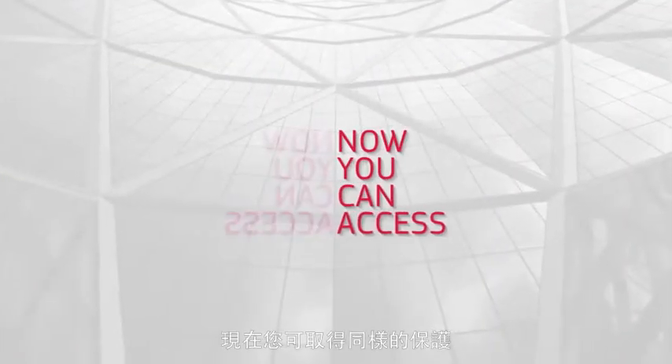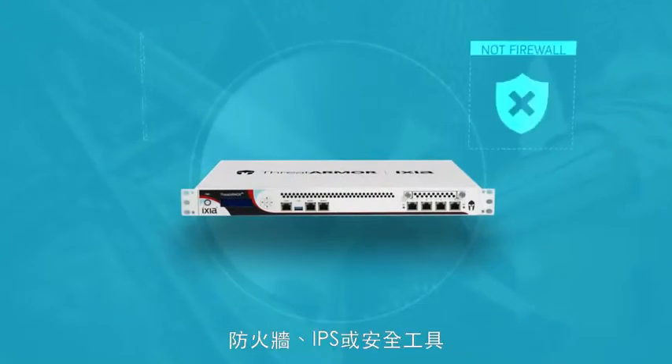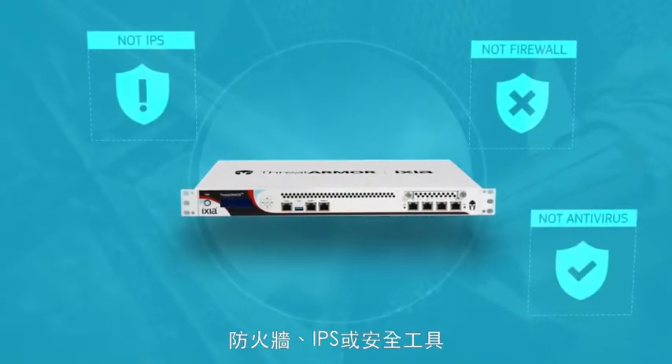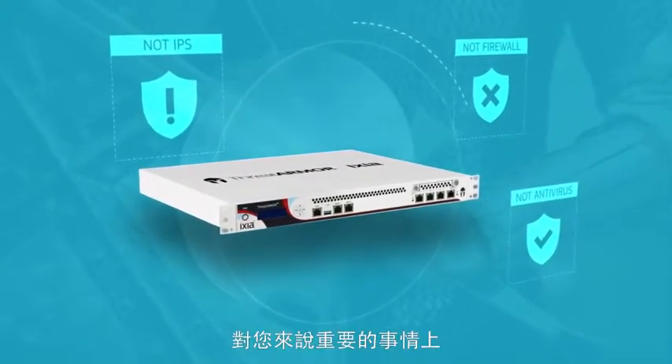Now you can have access to the same protection. ThreatArmor is not a firewall, IPS, or security tool replacement. It is an enhancement that lets all those tools focus only on what matters to you.